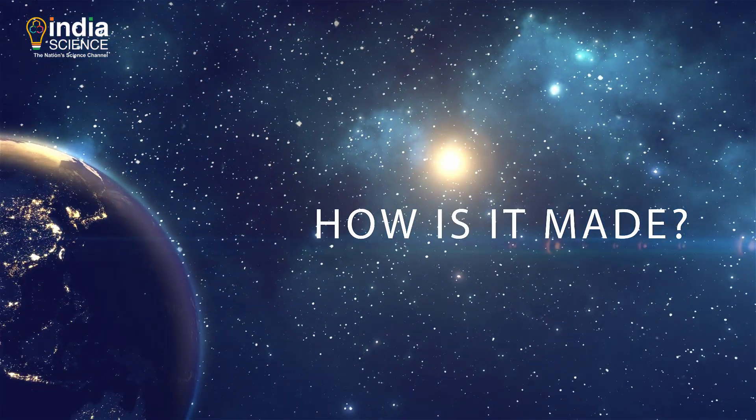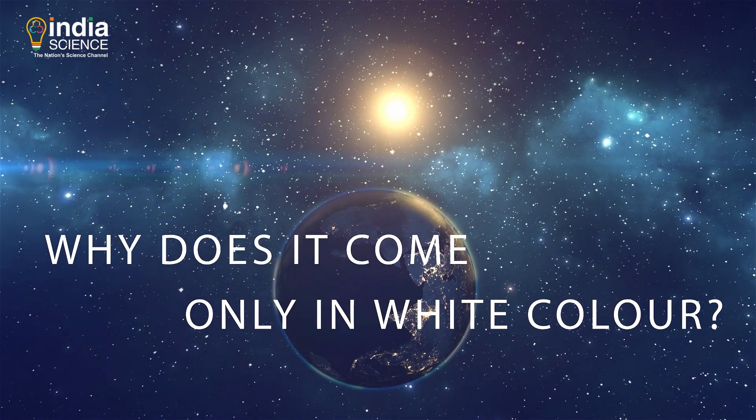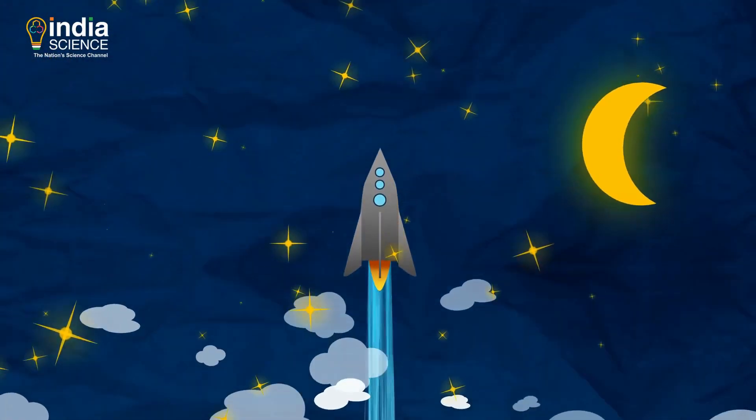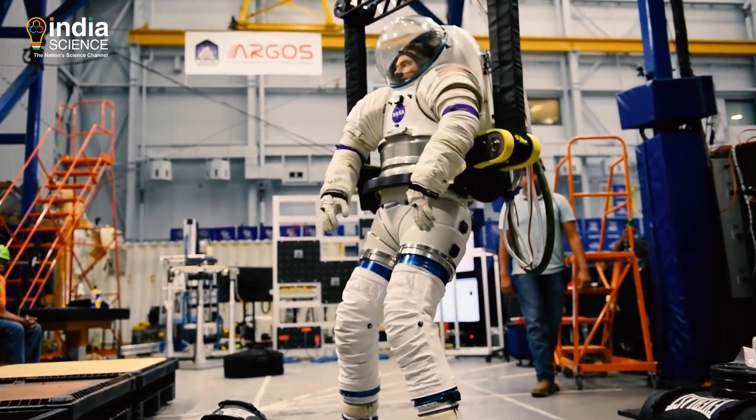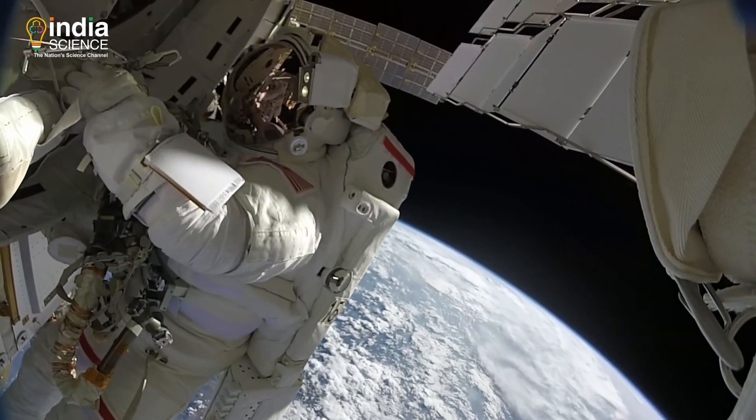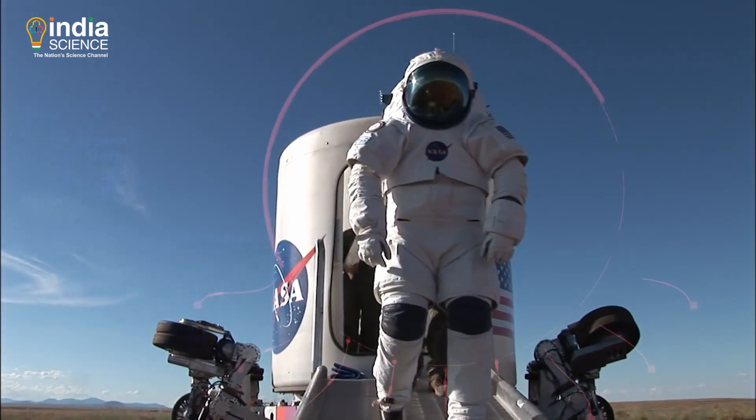How is it made? Why does it come only in the white color? Join us on this space ride. But before we start packing, let's know all about the amazing invention of one of the most expensive suits on earth.